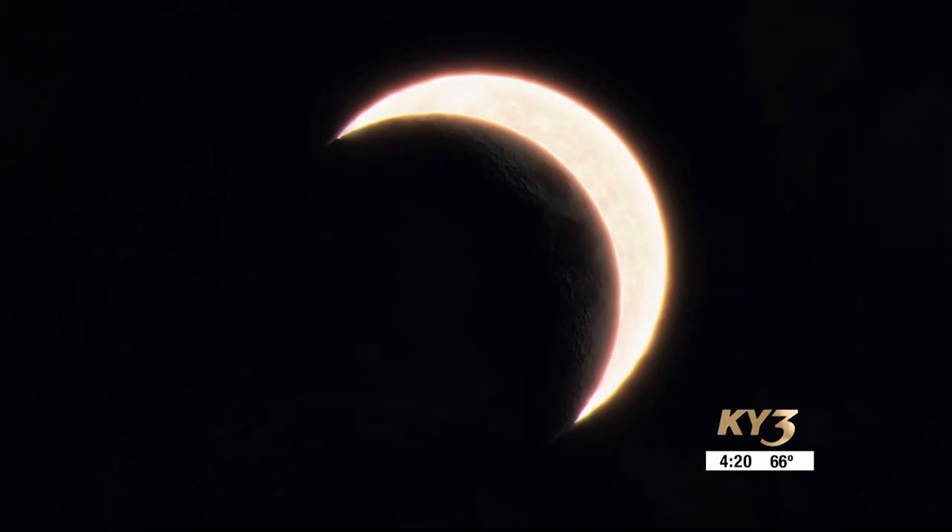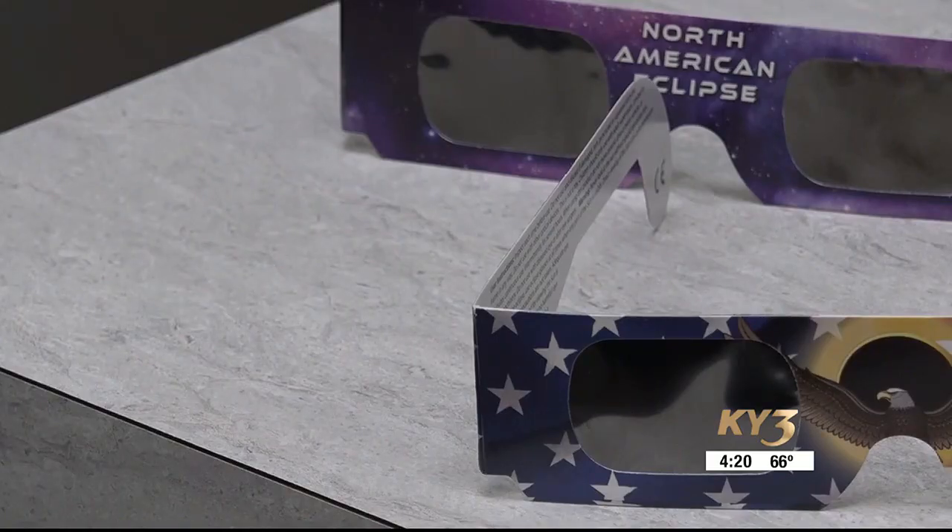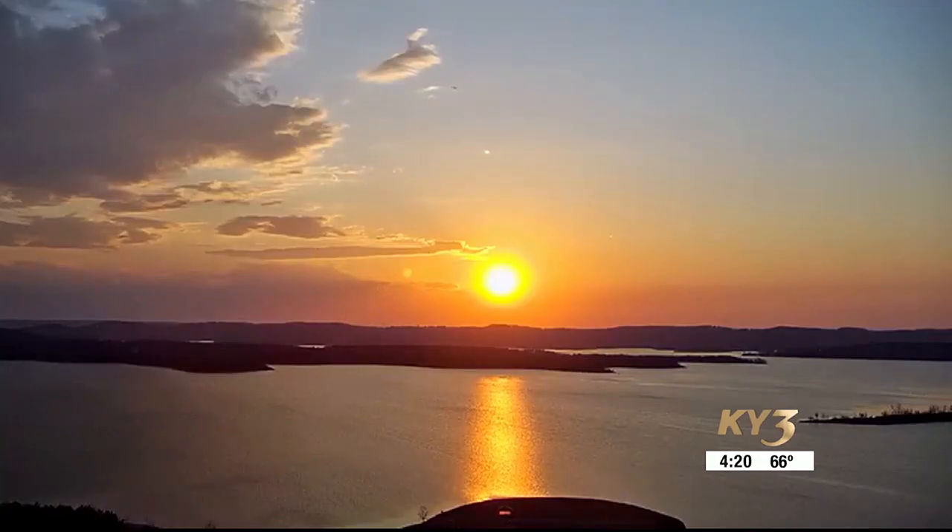Keep in mind, eclipses only last a couple of minutes in totality, which is a very short amount of time for our eyes to adjust to the low-light situation. It's very hard to recreate this environment, but you may notice this phenomenon during a sunset or if you suddenly dim the lights in your home.